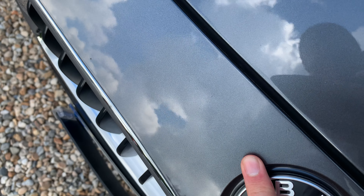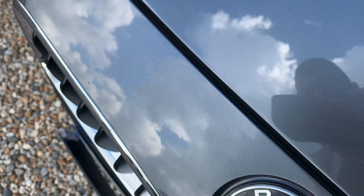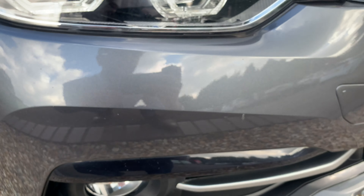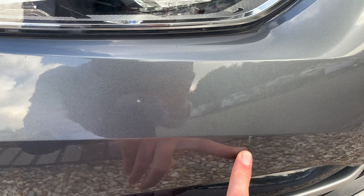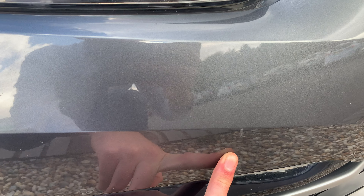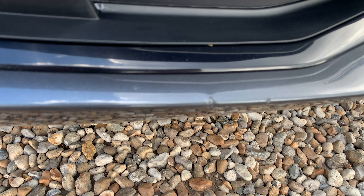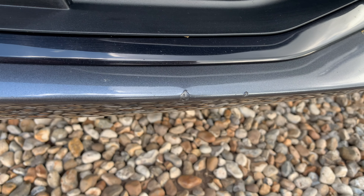Overall very good condition. A couple of very minor stone chips including that one just there, but on the whole nothing untoward or anything you wouldn't expect from the car — it's covered a few miles. There's another blemish just there, slightly more than a chip but by no means a scuff. Overall very good. Let's continue down onto the bottom.